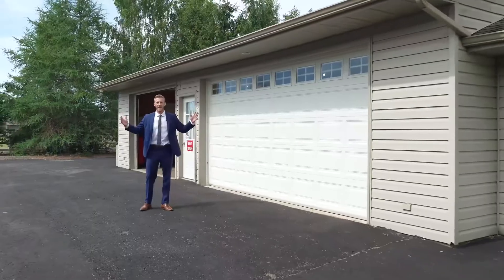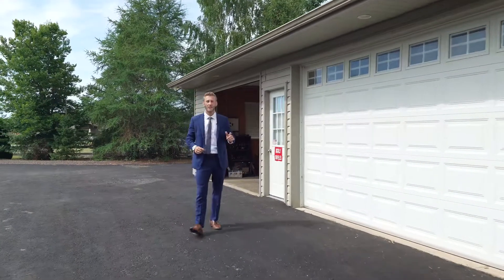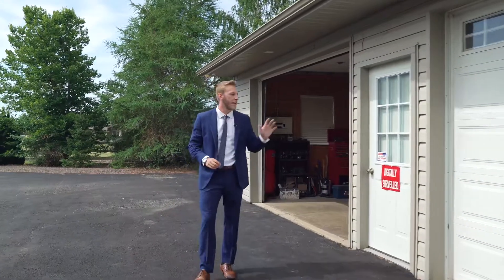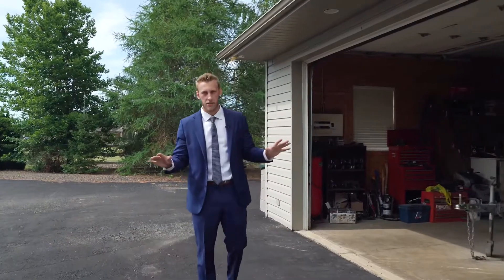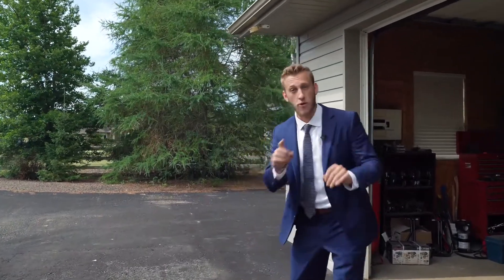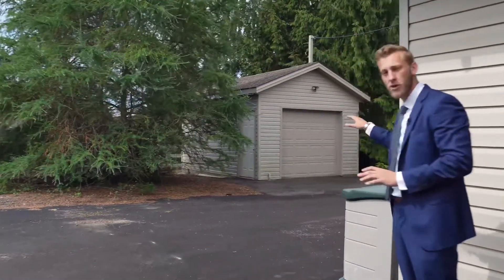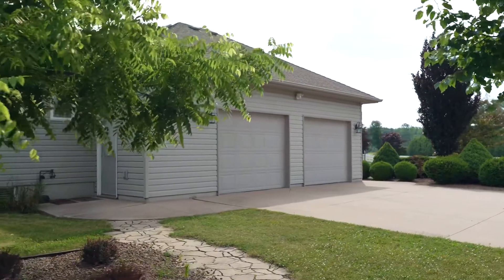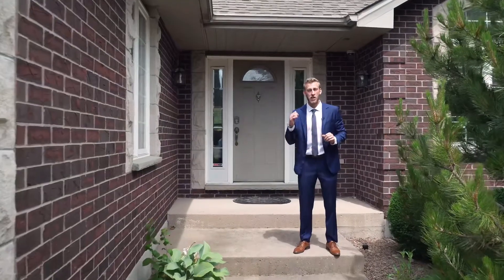Now this is a garage all your friends will be jealous of — heated, wired, and insulated. This is for all the toys: cars, boats, ATVs, jet skis, you name it. Plenty of storage space for all the toys and all the projects. Just around the corner there's also another single detached garage, and let's not forget about the double attached garage as well.